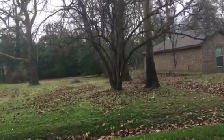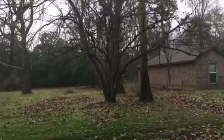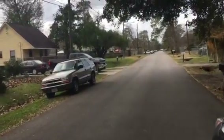It looks like there was something there at one point because you've got some pretty good-sized trees and lots of growth. Very quiet street. This is a water copy.